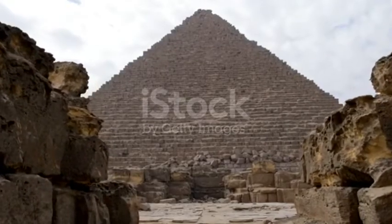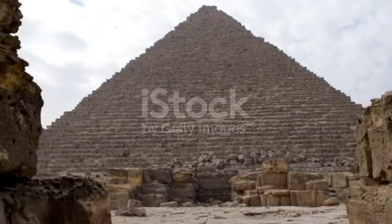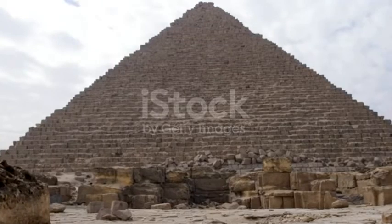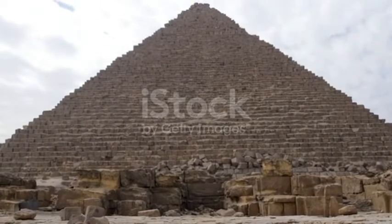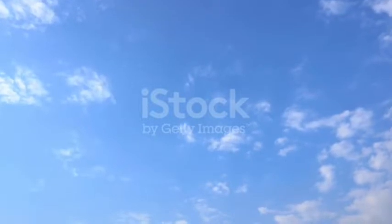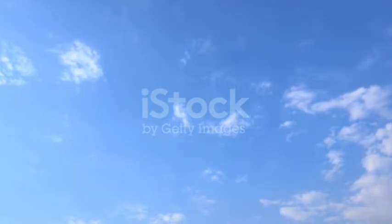The Giza pyramids were constructed some 4,500 years ago. Out of the three pyramids, the Great Pyramid of Giza is the oldest one, which was built around 2560 BC as per Egyptologists. However, after thousands of years, this is the only pyramid that still stands mostly intact.